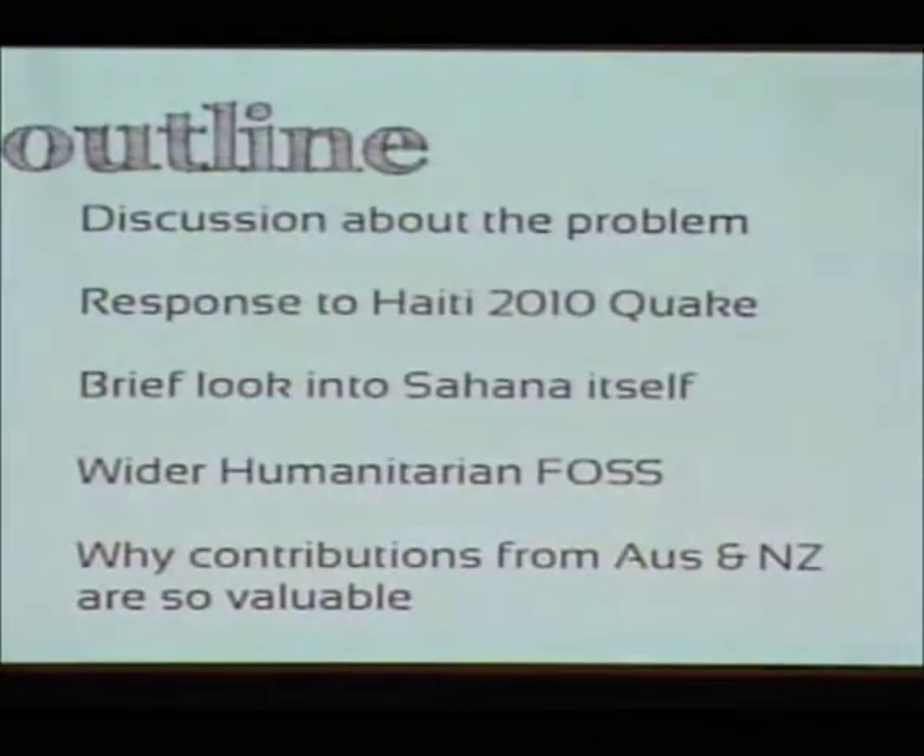Next we'll look at the technology platform itself, running off the development server responding to Haiti, to play around with the tools available, and for you as developers to potentially use our API and build even greater tools. We'll also have a discussion about other humanitarian free and open-source software tools, and lastly, my personal argument for why Australia and New Zealand are fantastic places to be involved with emergency management.